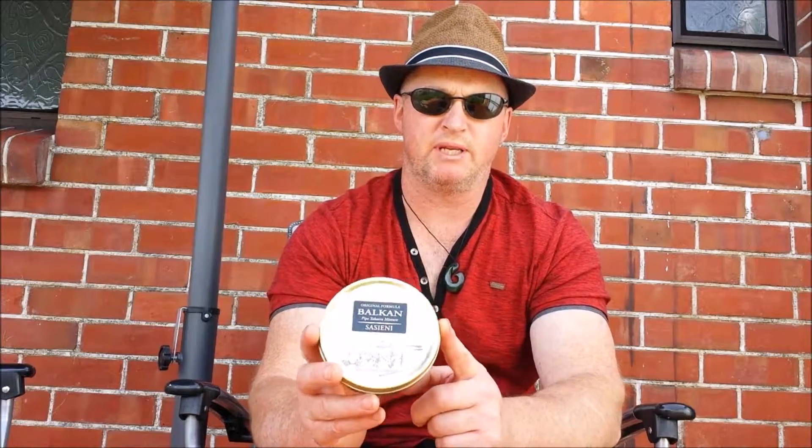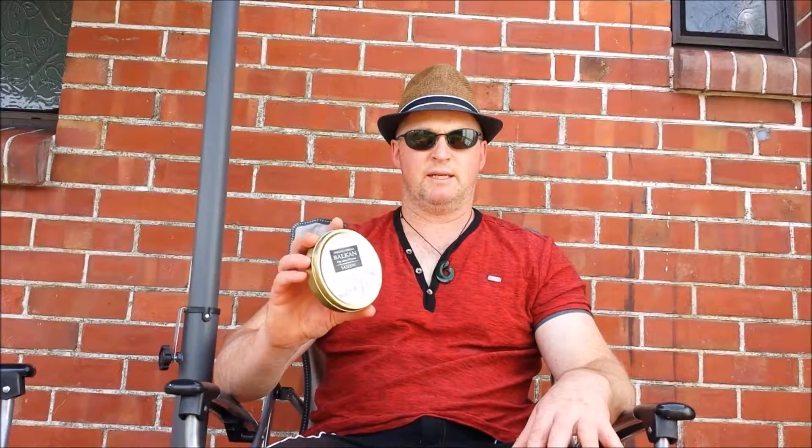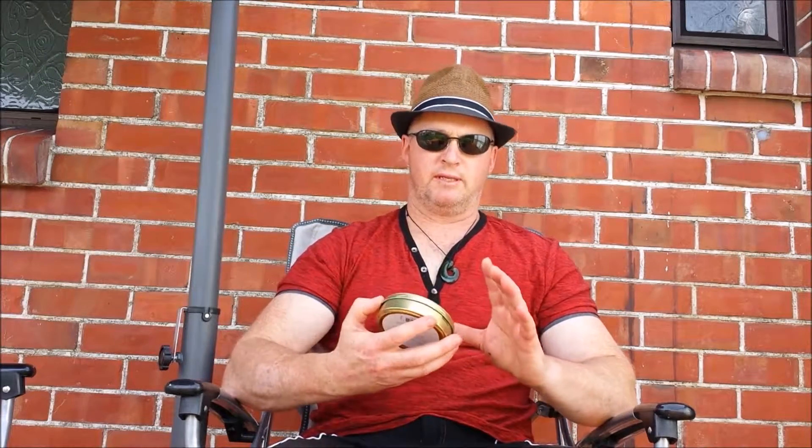It's actually blended by Peter Stockaby, produced in Denmark. It's a ribbon cut, and it's a Balkan, as the name suggests. The tobaccos it consists of are Latakia, Oriental Turkish, and Virginia, and this is a fresh tin.